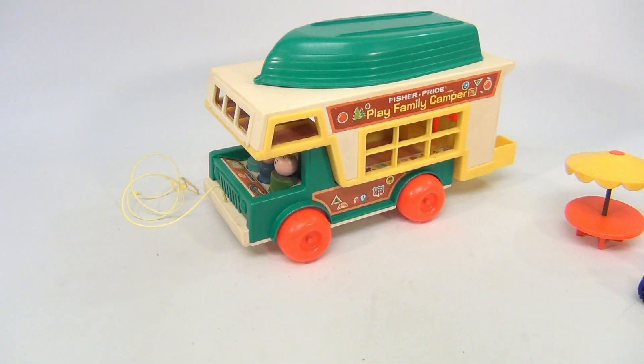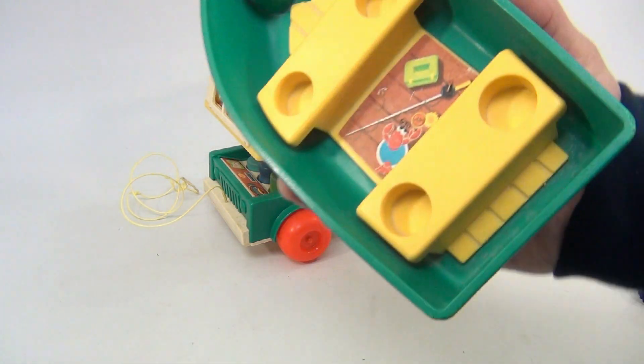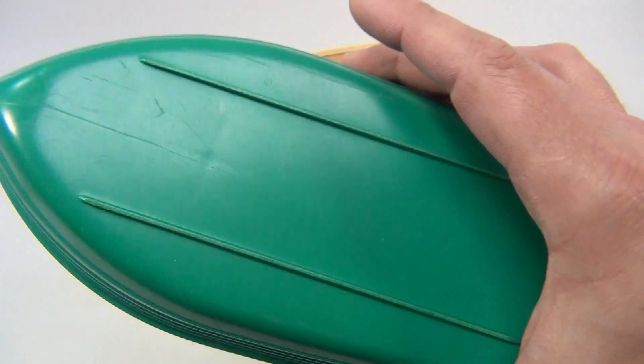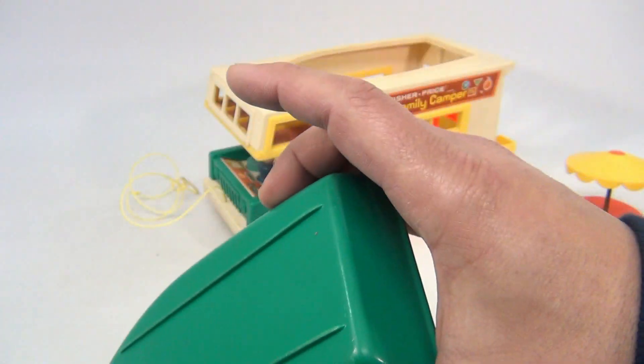That looks pretty nice. The boat — inner decal is nice, could use some cleaning and some detail. Didn't see anything really wrong with it. You know, it's played with.